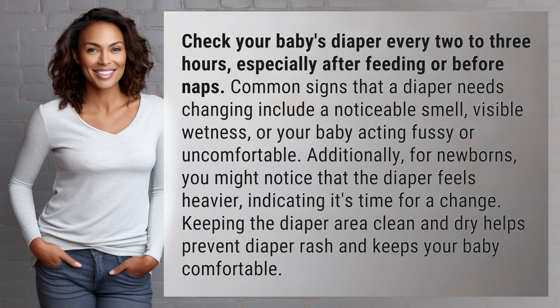Check your baby's diaper every two to three hours, especially after feeding or before naps. Common signs that a diaper needs changing include a noticeable smell, visible wetness, or your baby acting fussy or uncomfortable.